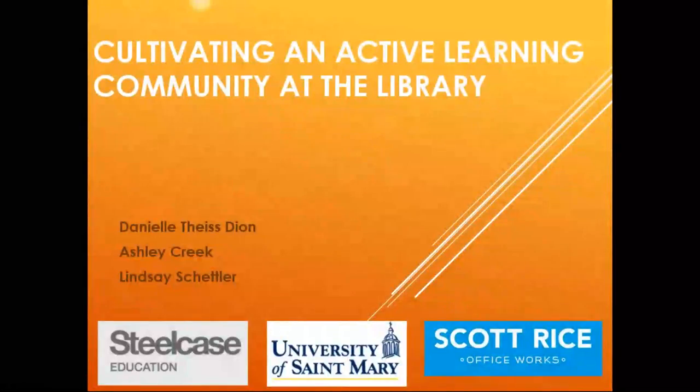Next up on Big Talk from Small Libraries, we've just wrapped up our lightning rounds. I am Krista Porter, your host here today.